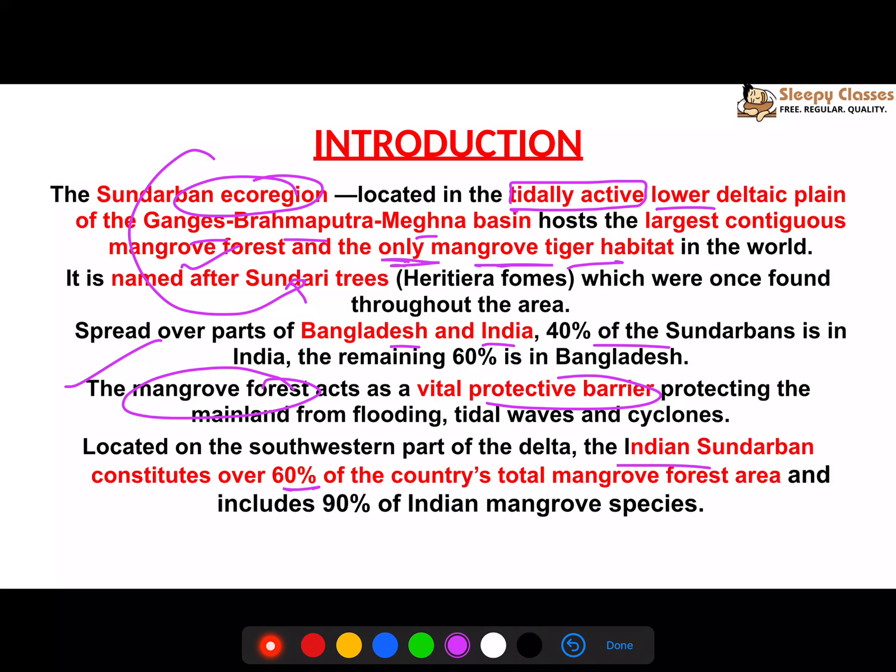Within India, 40% of Sundarbans falls on the Indian side. Of India's total mangroves, 60% are found in Sundarbans, and Sundarbans holds 90% of all Indian mangrove species.